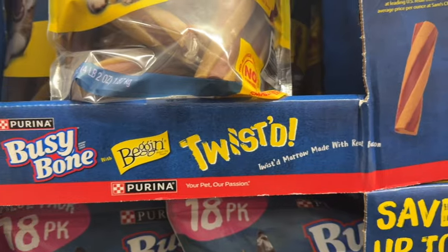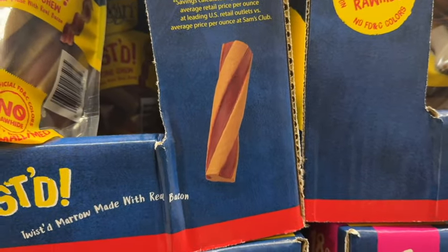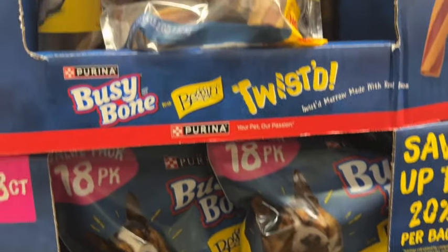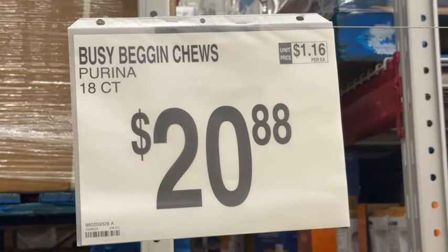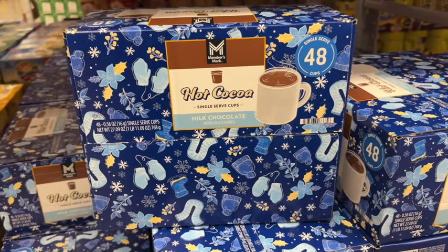18-pack Purina Busy Bone Brand Dog Treats with Beggin Brand Dog Snack. Twisted long lasting chew, twisted, made with real bacon. These are new at our Sam's Club. $20.88.